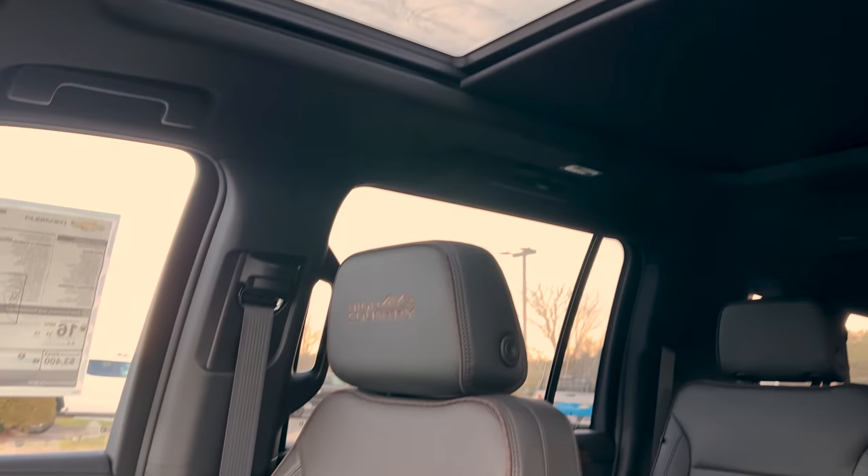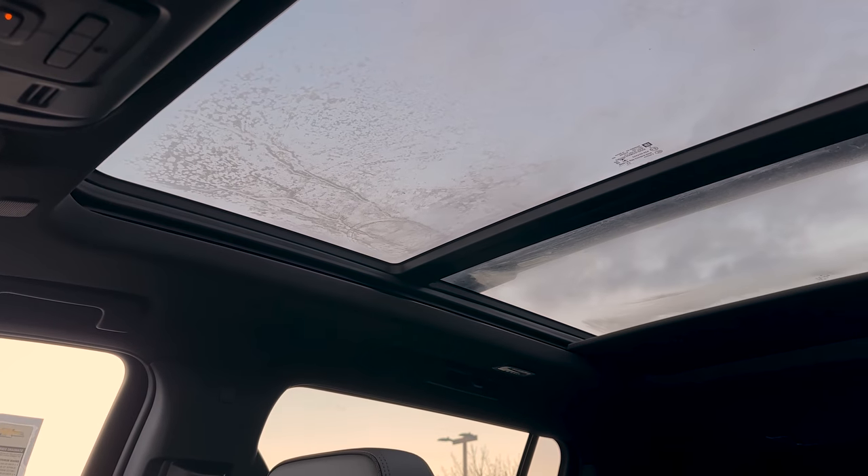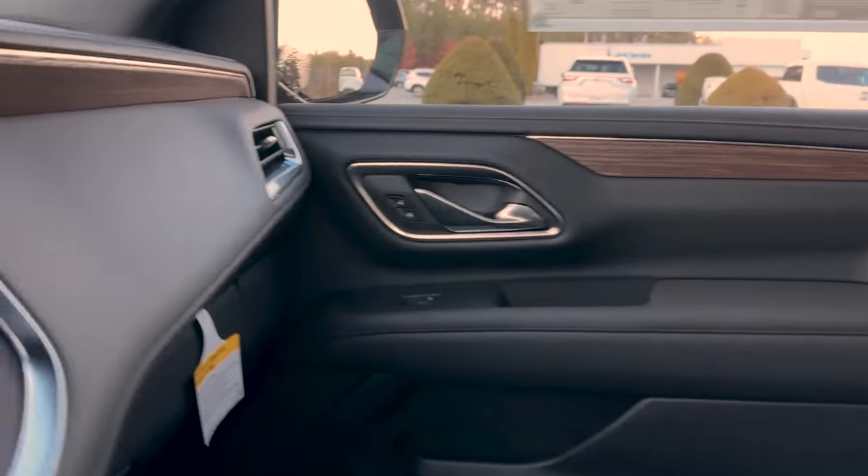We've got a big panoramic glass roof — and it does pop open. Let me move the camera so you can see it opening up.